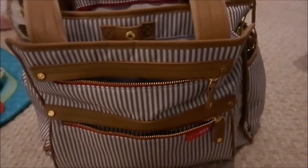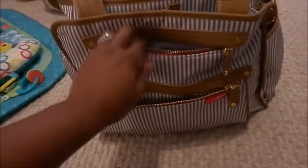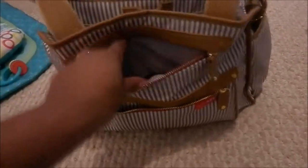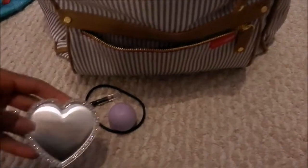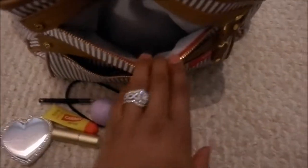In this first pocket I just have some skincare products for myself. In this front section I typically use for myself — I have my lip gloss, hair tie, liner, my pocket mirror, my compact, and lipstick. That's it in that bag and it's a decent size.